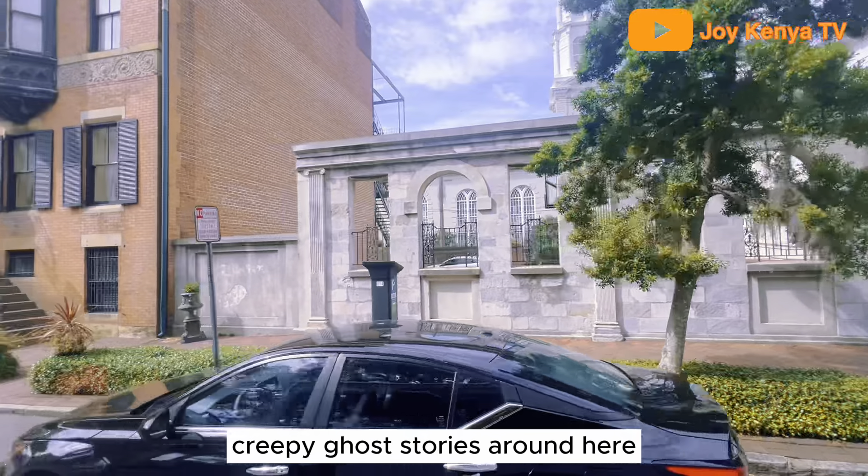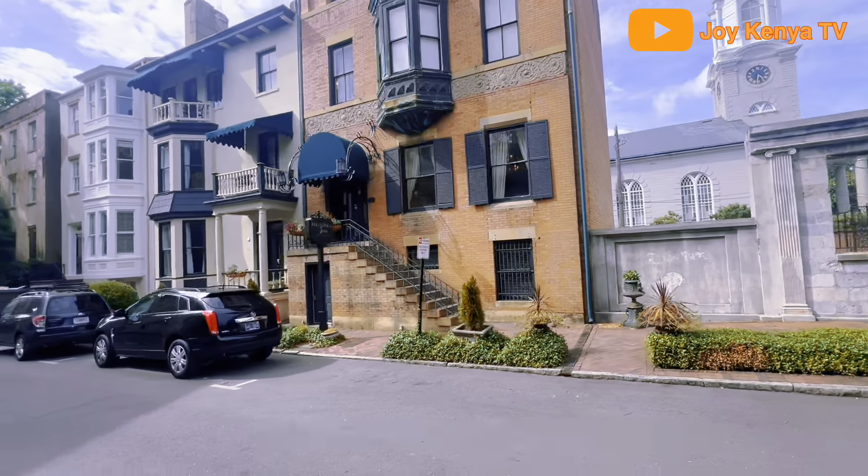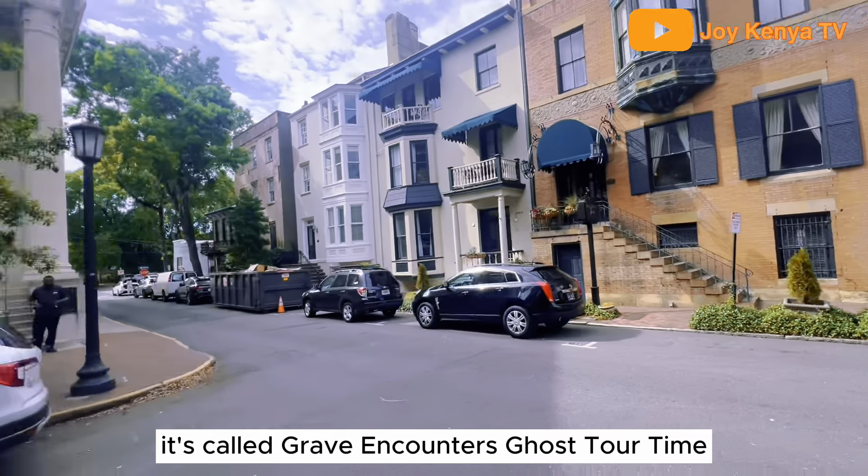The creepy ghost stories around here are about the Folly House. Details are featured on our ghost tour — it's called Grave Encounters, Ghost Tour at Night.